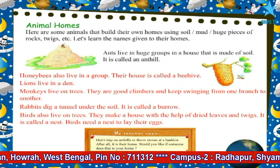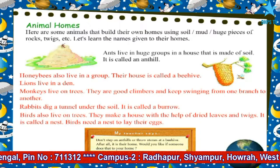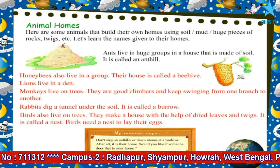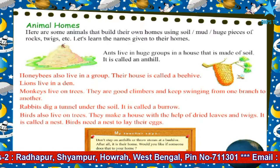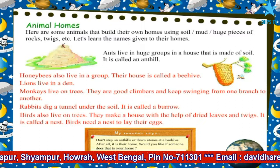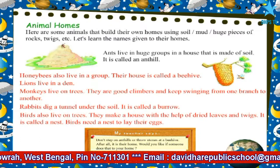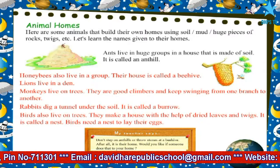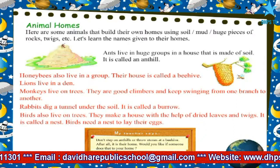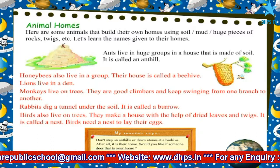Honeybees also live in a group. Their house is called a beehive. Lions live in a den. Monkeys live on trees — they are good climbers and keep swinging from one branch to another. Rabbits dig a tunnel under the soil, which is called a burrow.